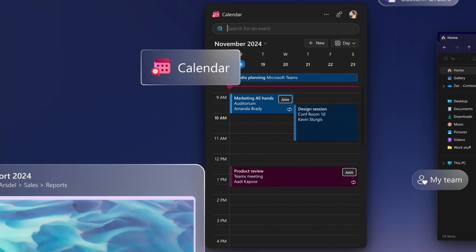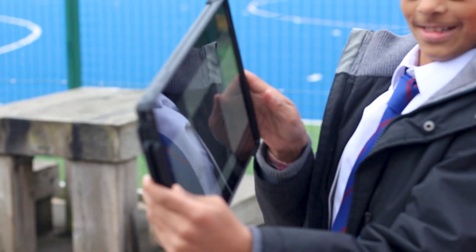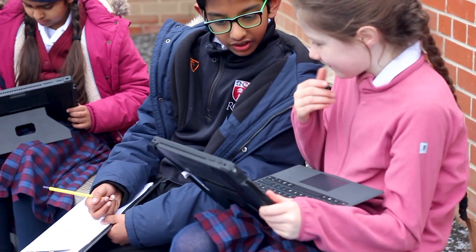We're two and a half years in, so we're reviewing the digital tools that we're using. It's really important that we take time to evaluate and keep checking in with what our core values are and making sure that students are making progress.